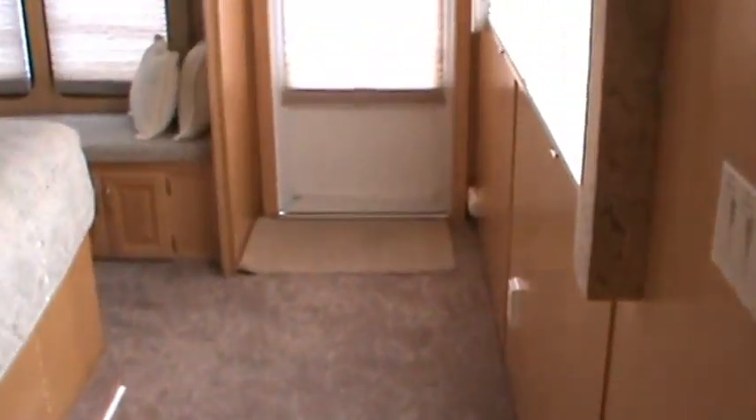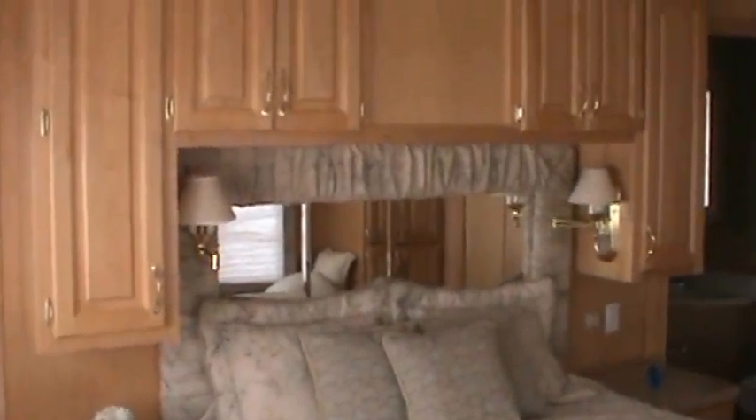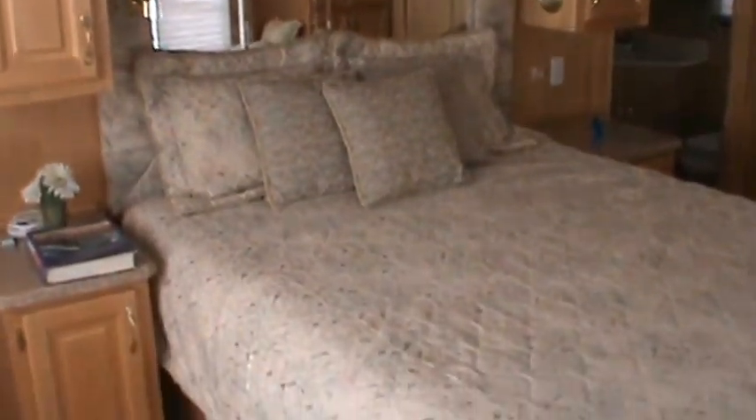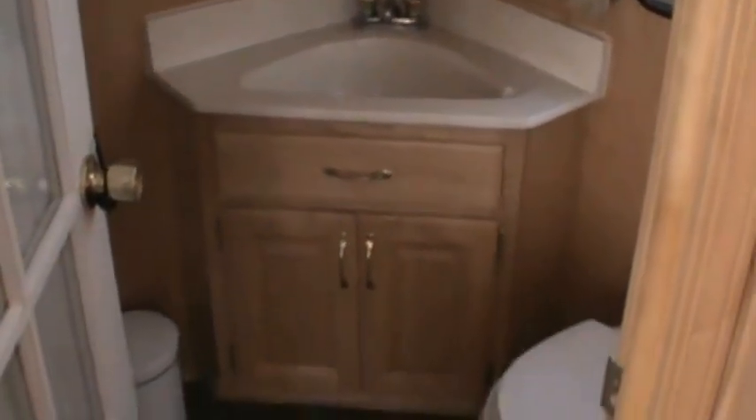Moving further aft, we have the master stateroom. It has a door to the back deck with nice seating, plenty of storage, and a really nice pedestal bed. There's also a private head with an enclosed shower.